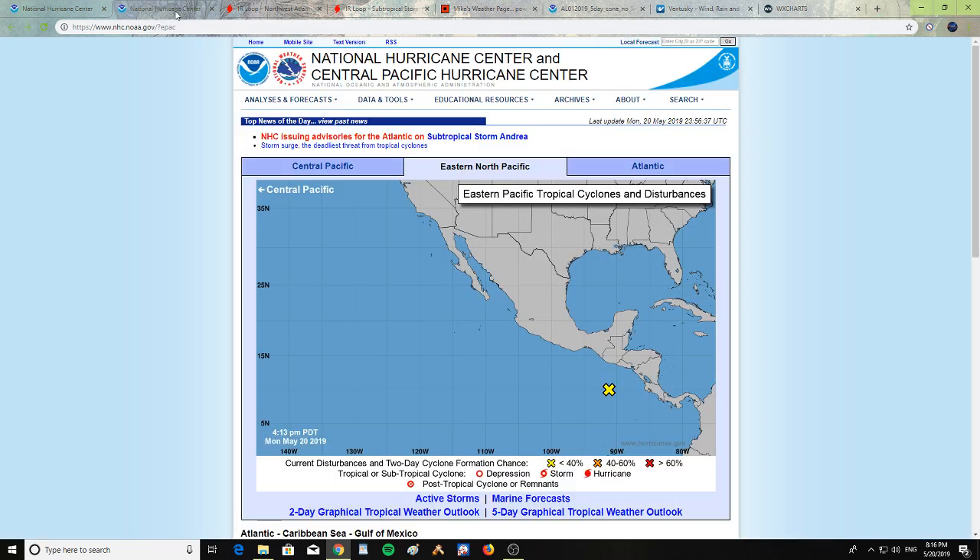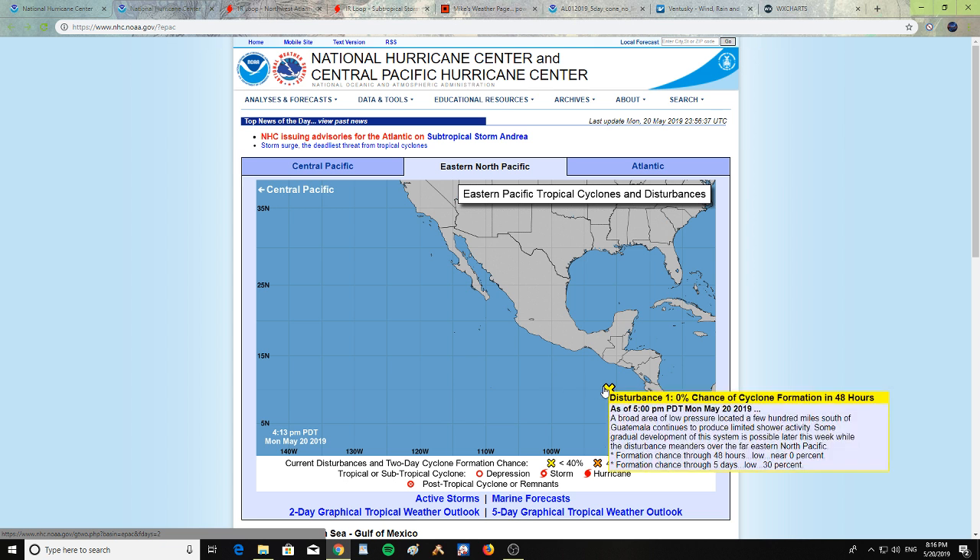In the Pacific, we have disturbance one with 0% chance of confirmation in 48 hours. A broad area of low pressure located a few hundred miles south of Guatemala continues to produce limited shower activity. Some gradual development is possible later this week while the disturbance meanders over the far eastern North Pacific — formation chance in 48 hours near zero percent, five-day chance low at 30%.